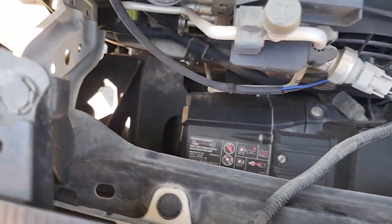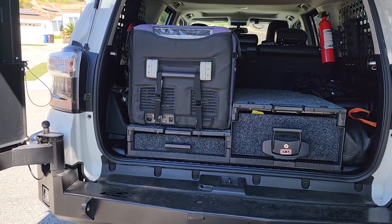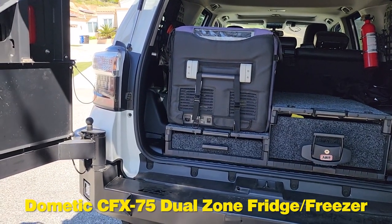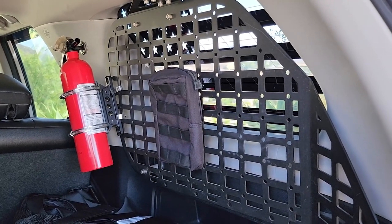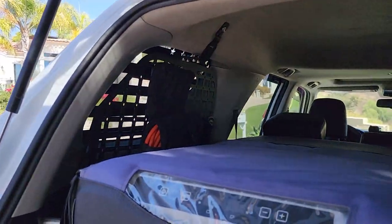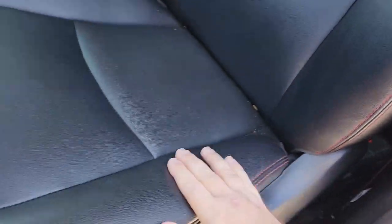I did buy additional stuff for this already, and I'll do another video talking about everything I've added. But what it came with: it has the ARB drawer system with roller floors and the Dometic CFX 75 dual-zone fridge/freezer — that's a $1,500 fridge/freezer combo. Also included were the Raggo modular storage panels on both sides. I added the fire extinguisher myself.